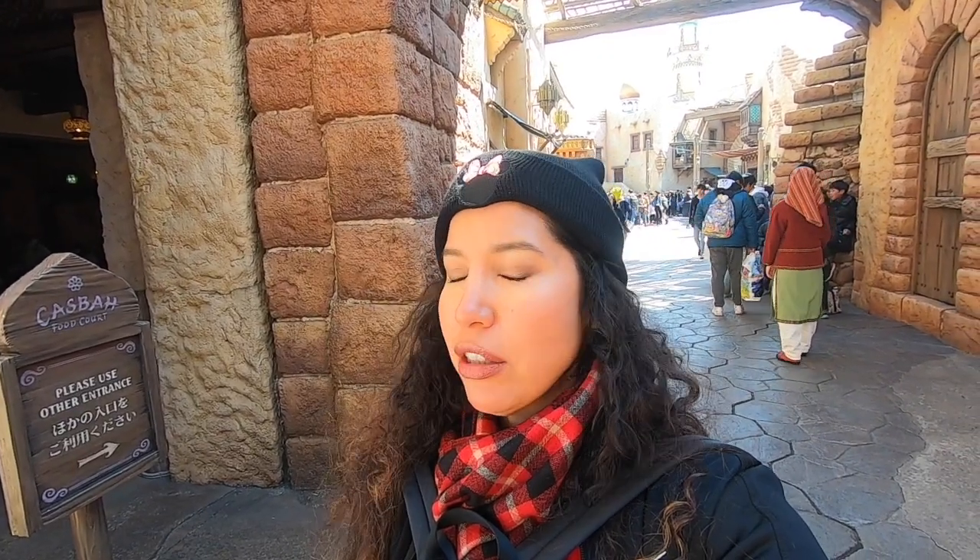We are going to go over to the American Waterfront area to get our Fast Pass for Tower of Terror. We're also probably going to look in some shopping areas — Noah is looking for a sweatshirt. We're going to see what we find, look around, and then try to get on some more attractions that don't have long waits, although it seems like all of the rides here have long waits. I'll check in with you guys over by the Tower of Terror.